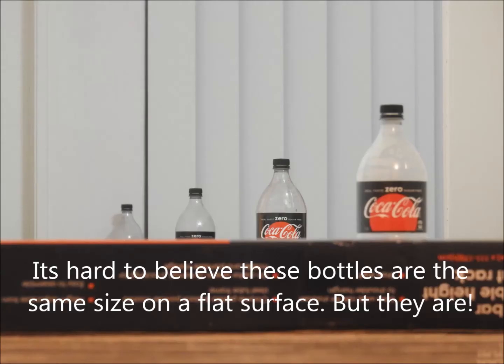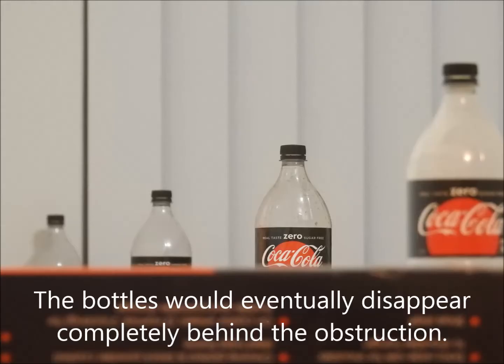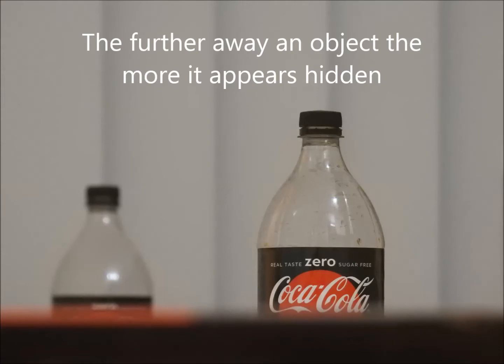It's hard to believe these bottles are the same size on a flat surface, but they are. The bottles will eventually disappear completely behind the obstruction. The further away an object, the more it appears hidden.